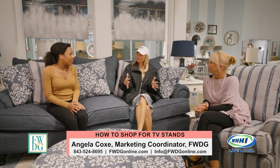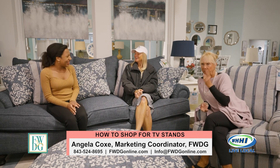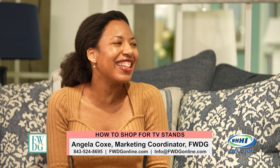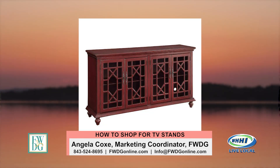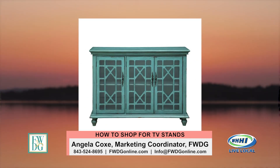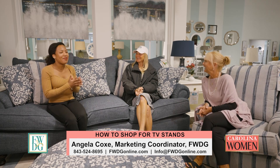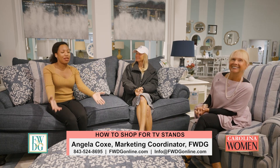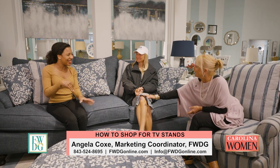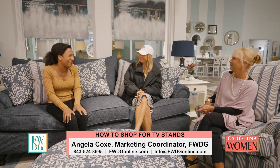Does the TV stand have to match your other furniture? Heck no. Good art does not match your sofa, nor do furniture pieces. We do have a few fun pieces — we have a red one, blue, teal — so you have different color options if you want to have some fun. But if you're a matchy-matchy person, we do have TV stands that come with whole collections, so you can get the matching coffee table and end tables.